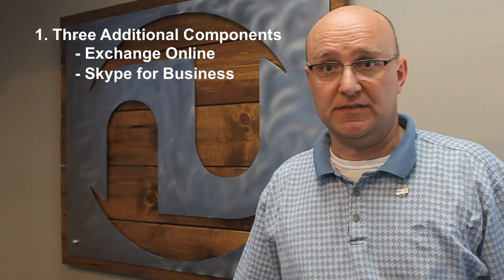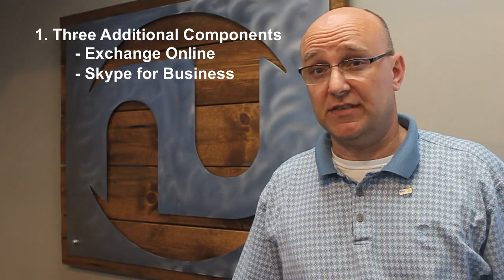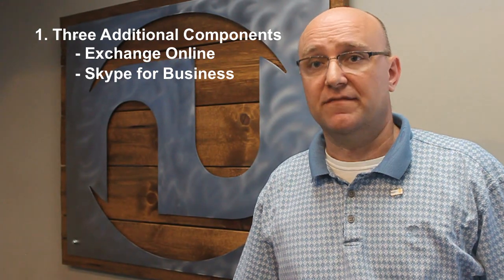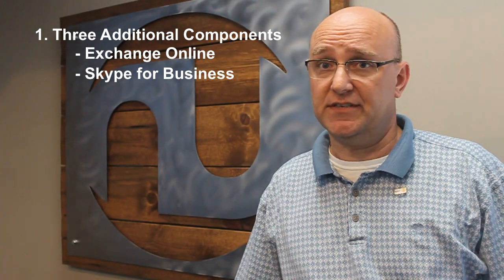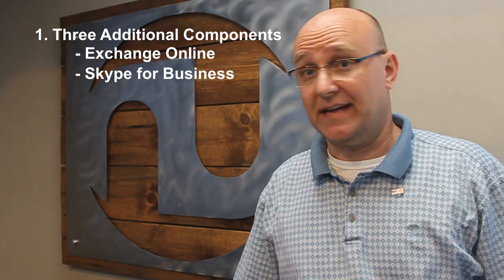Number two, Skype for Business is included. Whether or not an organization has started using Skype, it's very handy from the standpoint of instant messaging, video conferencing, and screen sharing. It can be done both inside the organization and outside with third parties that also have Office 365. So that's a valuable piece.